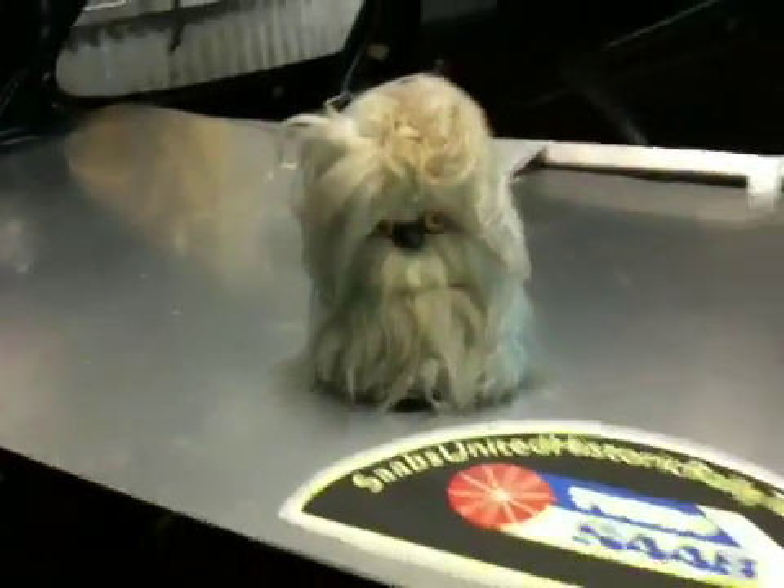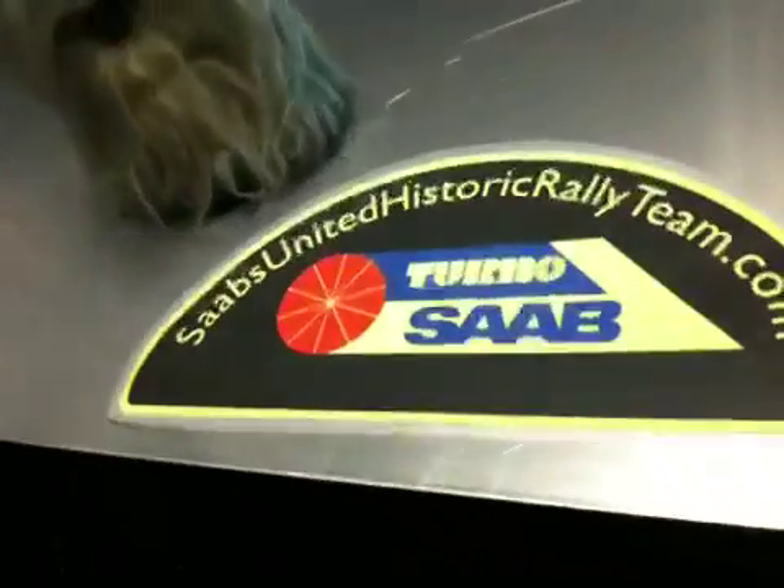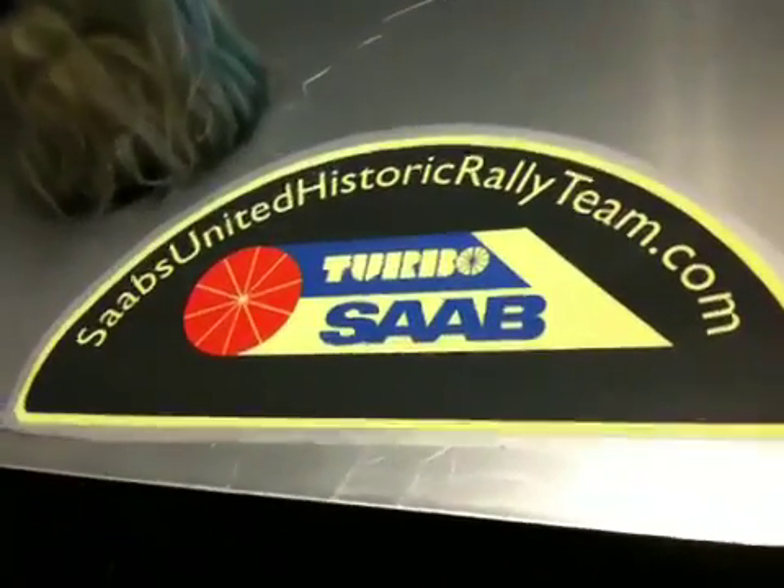It's kind of dark in here, but the troll has moved out here, always with the sign from your friends at SaabesUnitedHistoricRallyTeam.com. We'll be back with more. Bye.